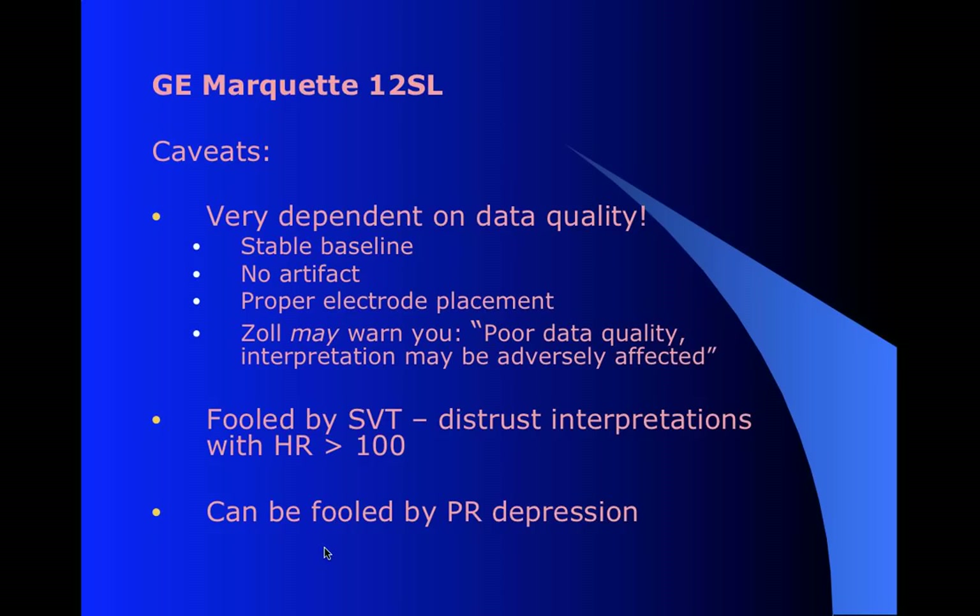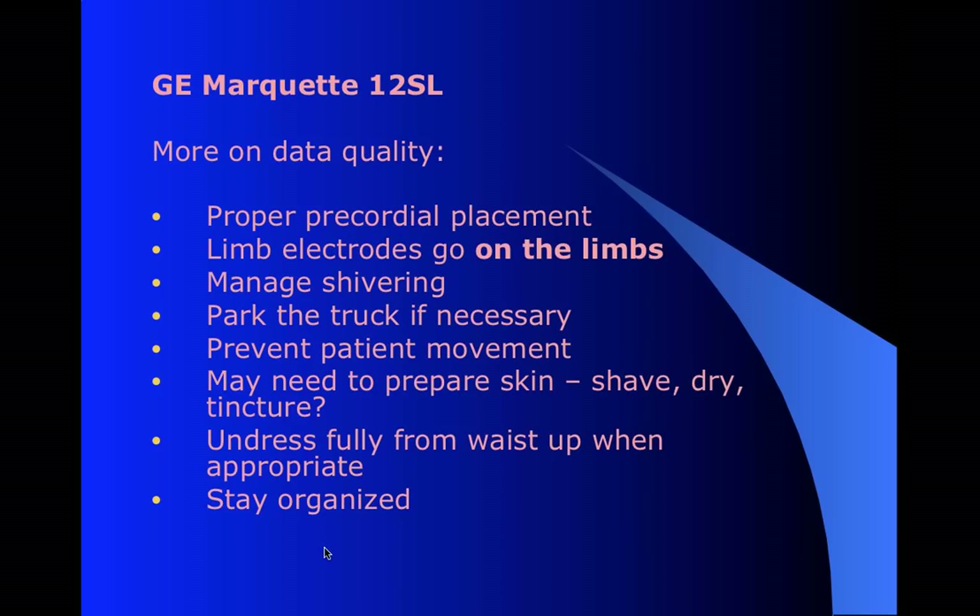The Marquette can be fooled by any tachycardia, but especially actual SVTs. If they're very fast, everything blows together and sometimes it gets confused about what's what. Also because in SVTs you often have some PR depression, and the Marquette tends to use the PR interval to measure ST elevation - so PR depression can make it think there is ST elevation. So for both those reasons, if you have a rapid rhythm, especially SVT, you should be pretty skeptical of the Marquette algorithm. But with good data quality and no tachycardia, it's pretty reliable as far as specificity.